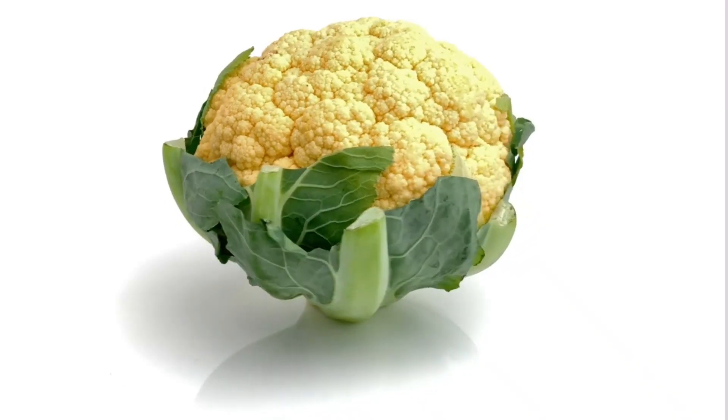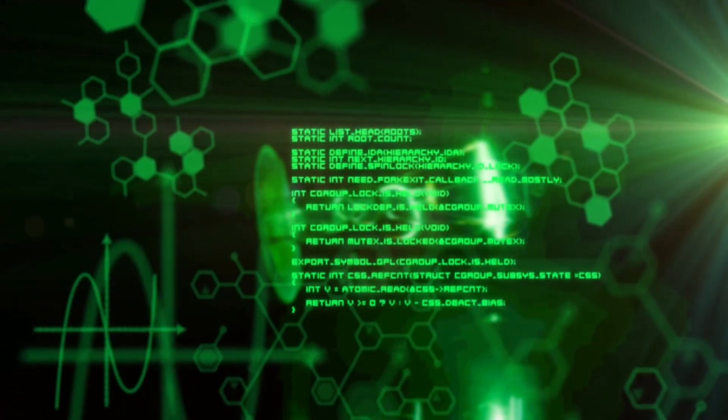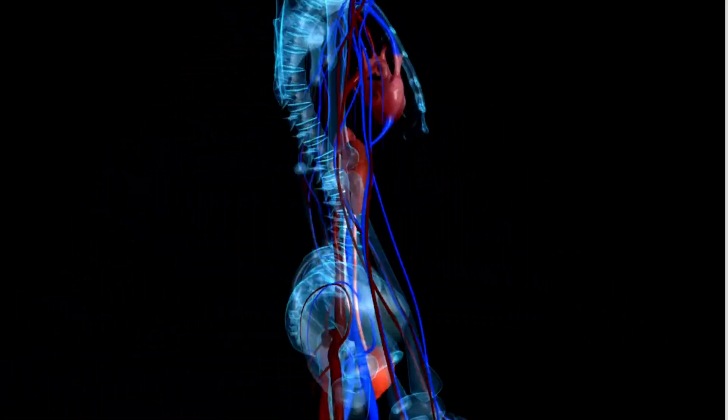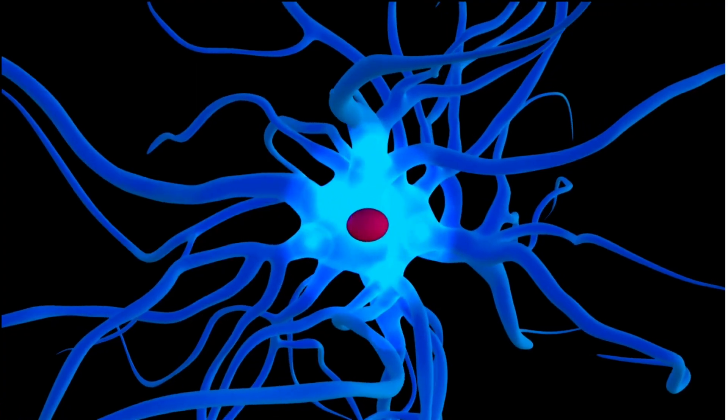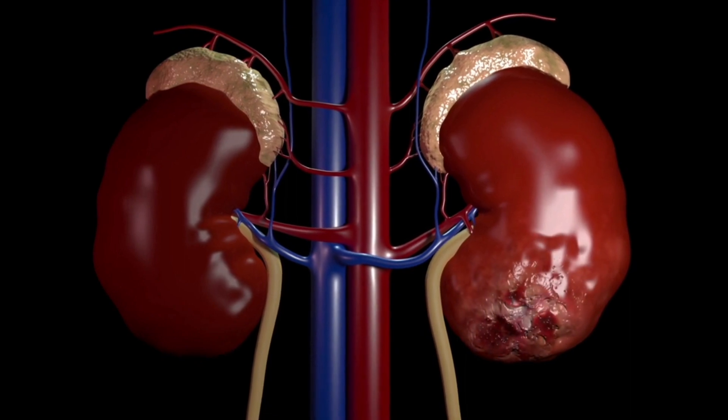7. Cauliflower is a cruciferous vegetable that is high in fiber and contains compounds that can help improve kidney function. 8. Red bell peppers are high in vitamin C and antioxidants, which can help protect the kidneys from damage.